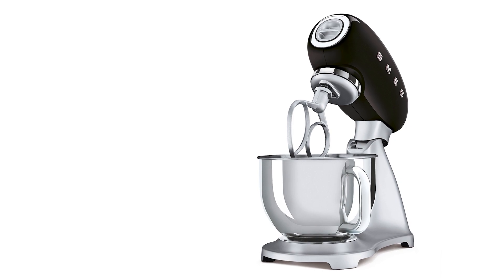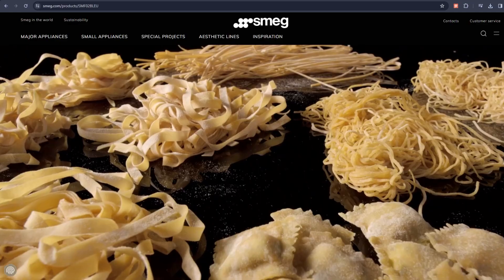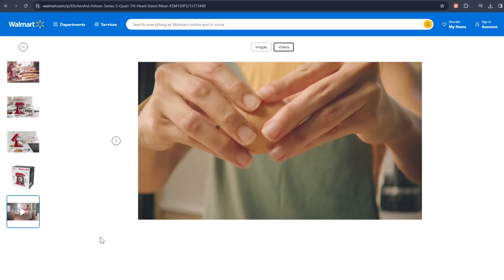Smeg stand mixers are known to have a lifthead feature that allows for the mixing of ingredients and dough. However, its motor is not as strong compared to its KitchenAid counterpart since it's limited to low power functions. Therefore, KitchenAid has a more powerful mixing motor, making it a great choice when it comes to preparing all kinds of pastries.